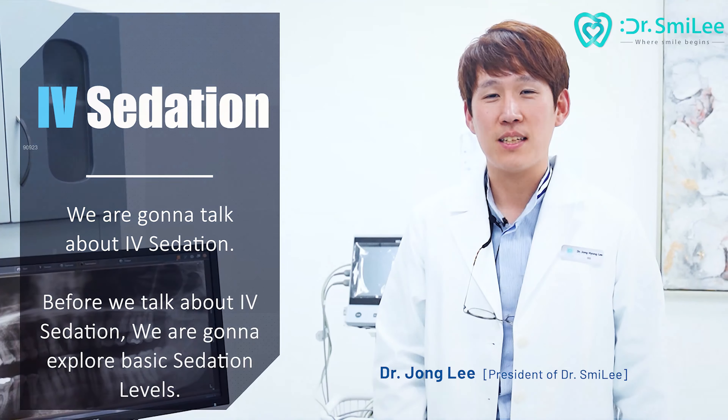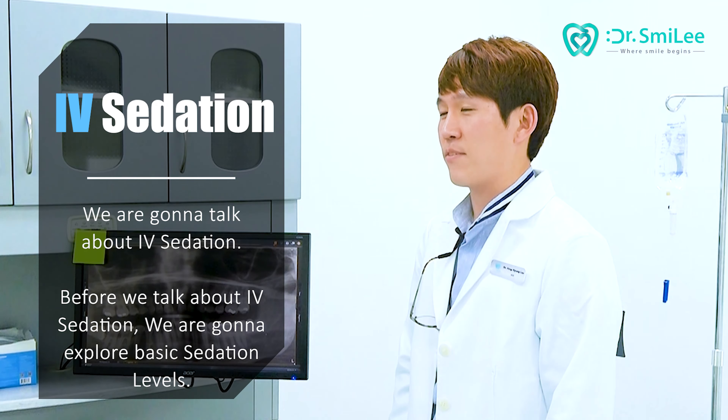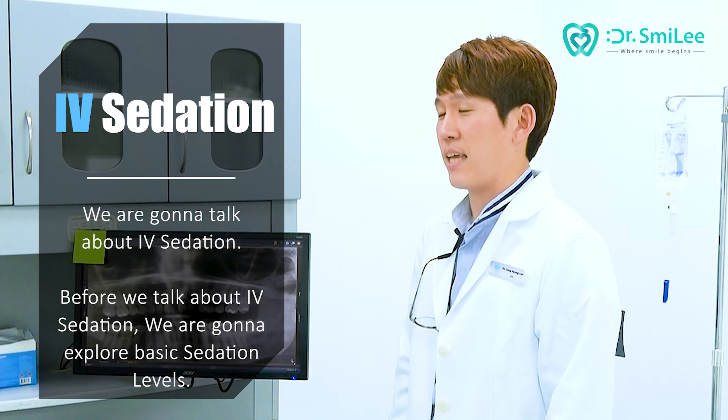Hi, this is Dr. Lee from Dr. Smiley. Today we're going to talk about IV sedation. Before we talk about IV sedation, we're going to explore basic sedation levels.